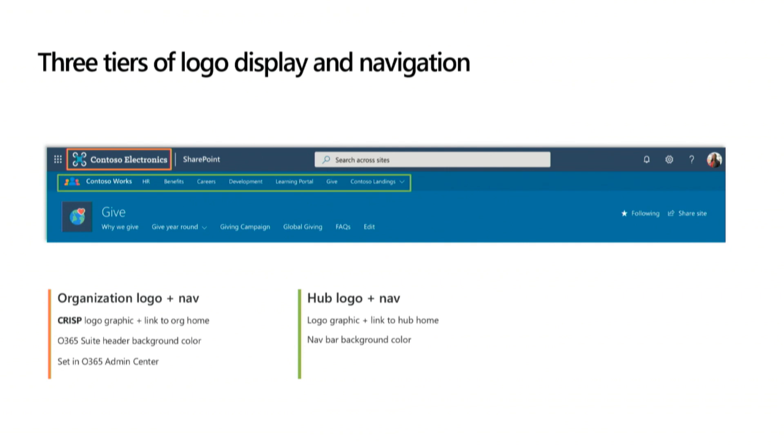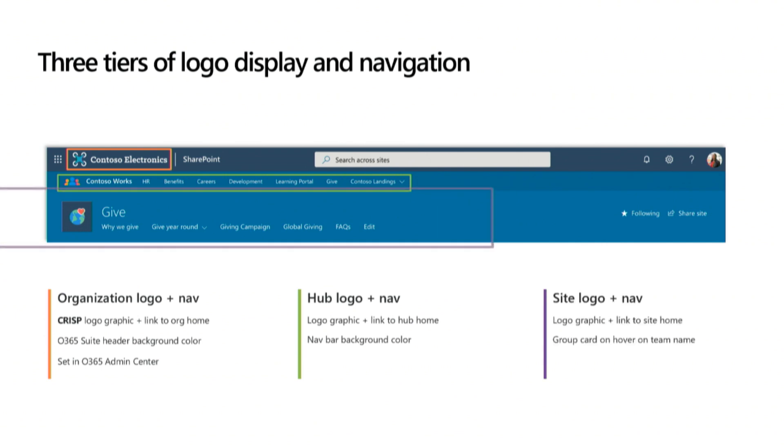Second, the hub logo and navigation — which you can see highlighted — has another logo graphic and a link back to the hub home, and you can also control the background color on that. Finally, the site logo: you have a logo graphic that goes to home. And if you have a group-connected team site, the name of your site will also feature your group card, which allows you to easily jump around to other Office 365 workloads.